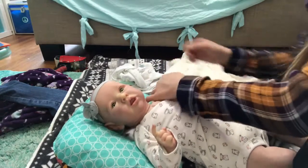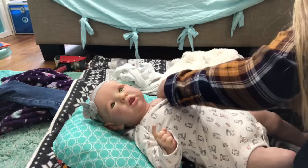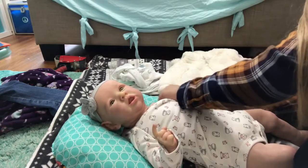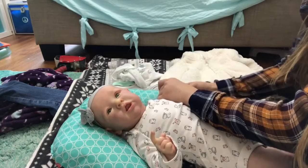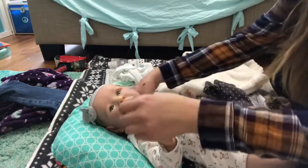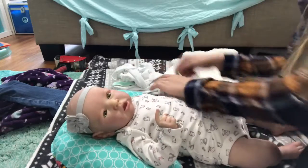Go ahead and put on her little onesie. If I can get her arm through - we're having troubles over here. There we go. She looks cute in the onesie. Just kind of have to move it around a little bit. She looks more comfortable.